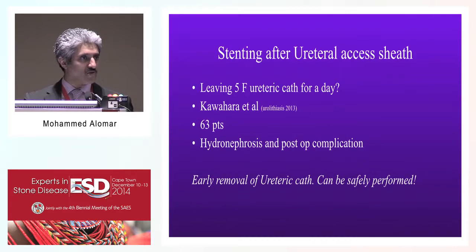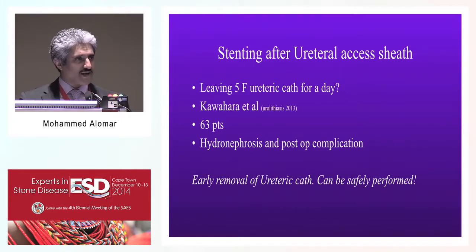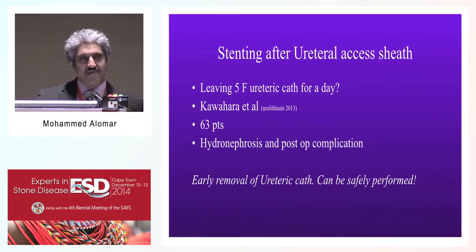Some people recommend leaving the ureteral access sheath in place. A retrospective study by Kawahara and colleagues from Japan in Urolithiasis 2013 looked at 93 patients who had urethroscopy, of whom 63 had ureteral access sheath used. The surgeon would leave a 5 French ureteral catheter and remove it the next day, then categorize patients by presence of hydronephrosis or not. Patients with only a ureteral catheter placed for 24 hours had very good outcomes without increasing hydronephrosis or post-operative complications, and early removal of the ureteral catheter was found to be safely performed.